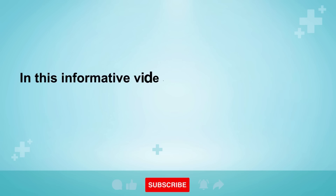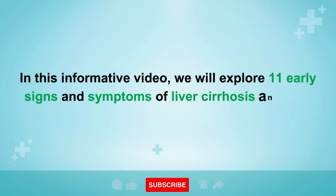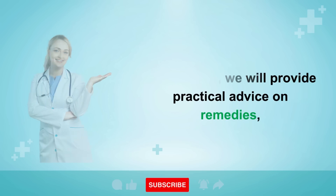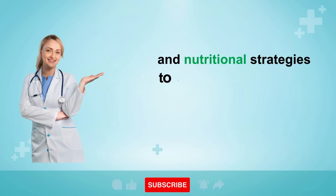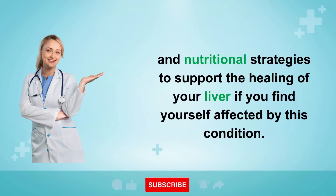In this informative video, we will explore 11 early signs and symptoms of liver cirrhosis and liver disease. Additionally, we will provide practical advice on remedies and nutritional strategies to support the healing of your liver if you find yourself affected by this condition.